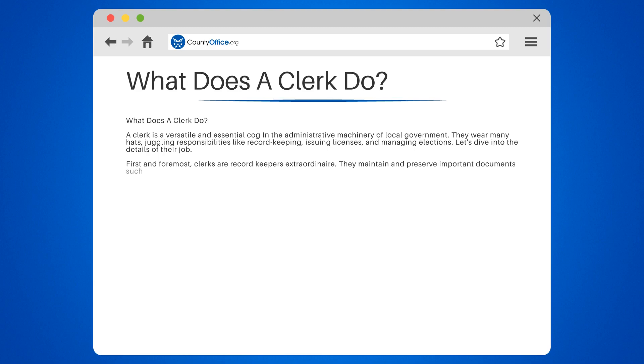First and foremost, clerks are record-keepers extraordinaire. They maintain and preserve important documents such as birth and death certificates, marriage licenses, and property deeds. Need to prove you exist? A clerk's got you covered.